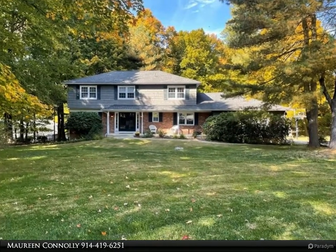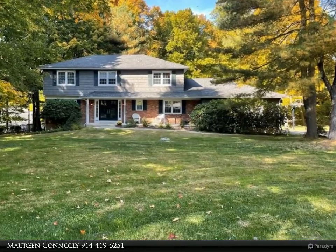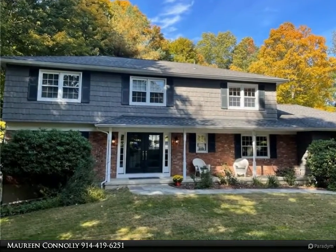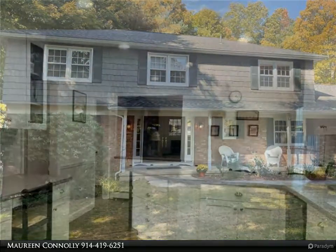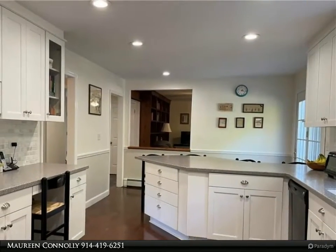Tucked away on a serene cul-de-sac, this completely turnkey colonial offers exceptional curb appeal and privacy, but is close to all bike and walking trails, Croton Metro North, Turkey Mount, Peter Pratt and Nadine's Restaurant, stores, and the Taconic.